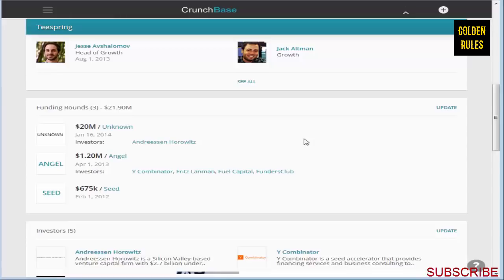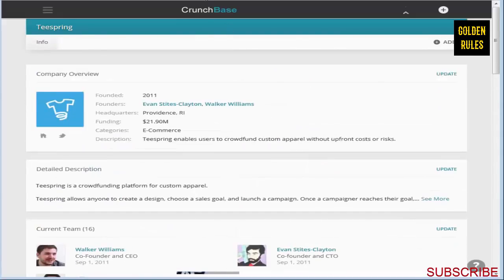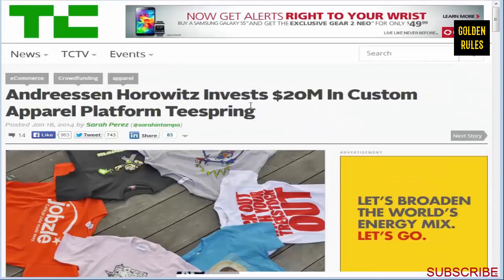That's actually the second apparel company they invested in. You can see that apparel e-commerce is a booming thing right now in 2014, and it has been for the last couple of years, with sites like Teespring popping up. There's a whole article about how they invested $20 million, on TechCrunch.